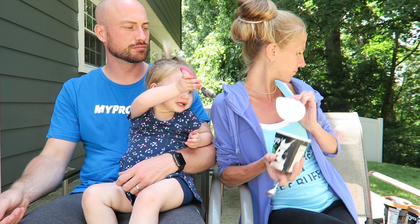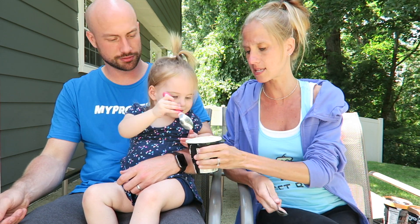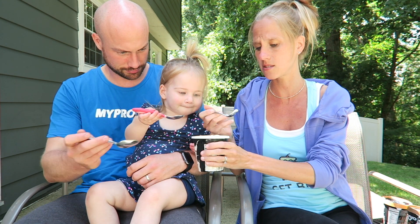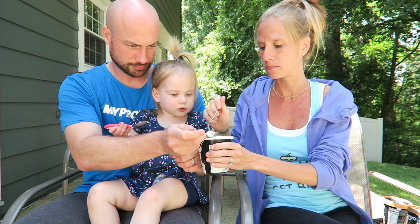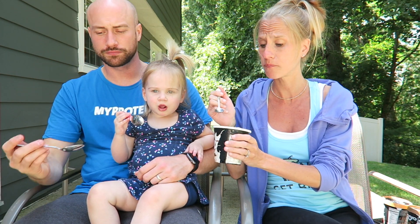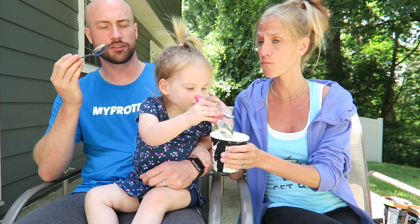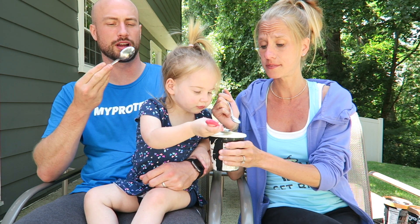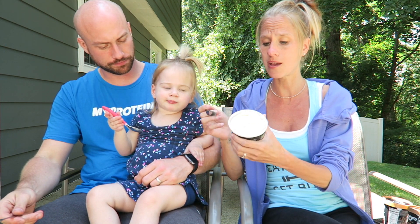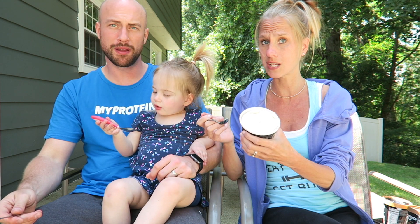It's white — go ahead, get some. Very coconutty! I don't hate it though — it's really creamy. I feel like most protein ice creams are icy, but this is really creamy. That's good. For me not liking coconut, I said I don't hate it. If you like coconut, you'll really like that.